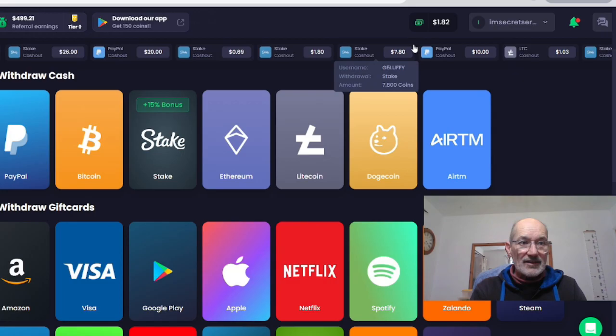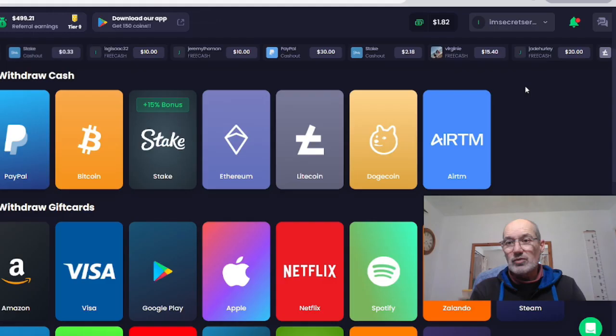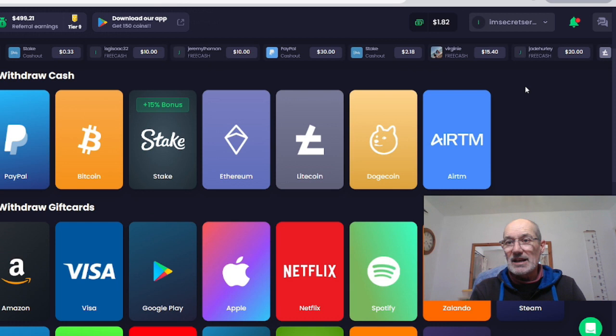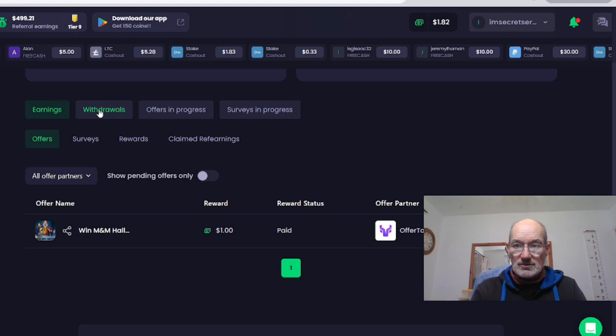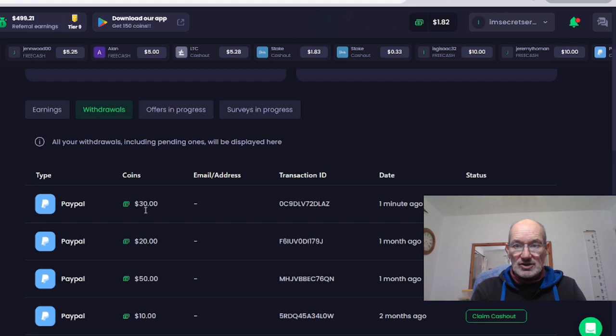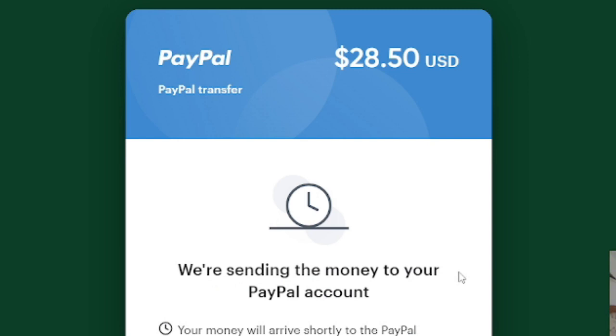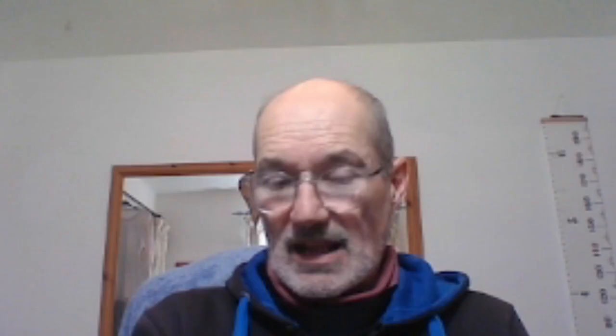My balance has gone down to $1.82 now. Withdrawal approved — that literally took less than a minute. Going to my profile and hitting withdrawals, I can see my $30 here and it says claim cash out. Redeem your freecash PayPal — $28.50. There is a fee that PayPal takes, so you'll have a little bit come off. I just click on redeem, put in my PayPal address, and that's done — sending the money to your PayPal account. That is how quickly and easily it is to actually withdraw.